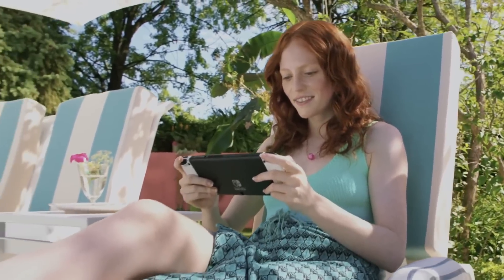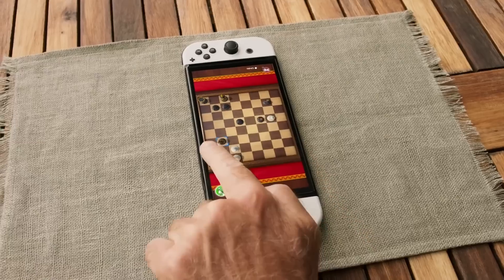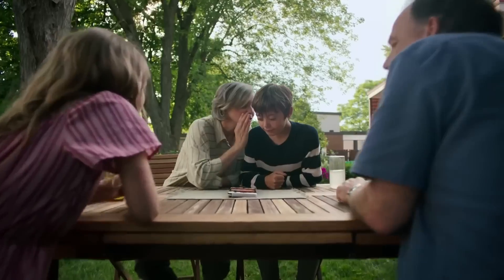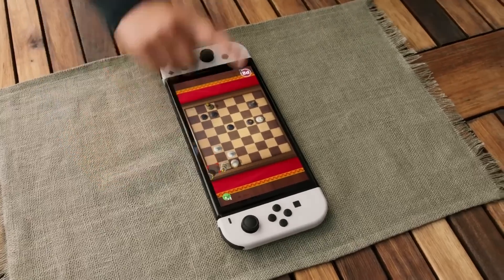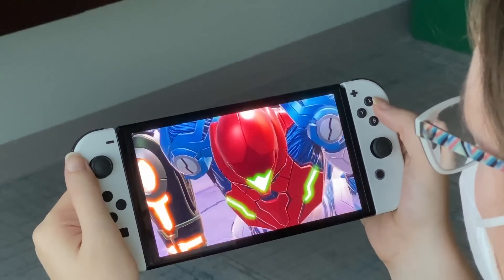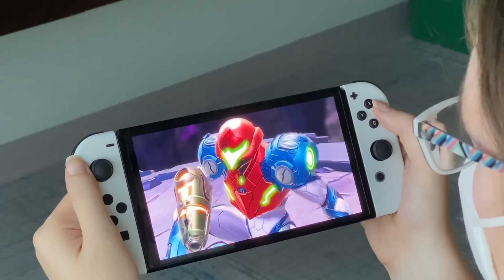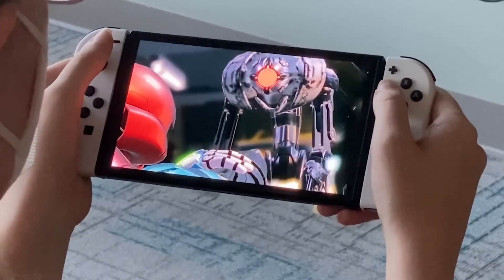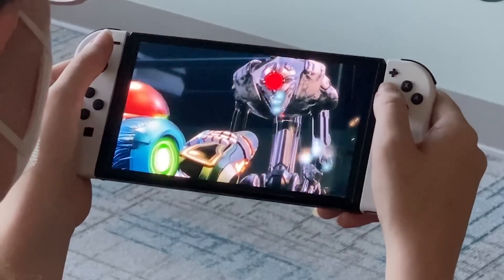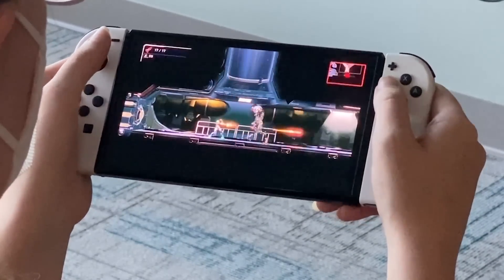With that in mind, the Switch OLED's biggest selling point is definitely its 7-inch OLED screen, which is a clear upgrade over the LCD screen used by the base model. Compared to the original Switch, the OLED model features deeper blacks and a richer, more vibrant color palette, which was especially evident when playing Metroid Dread. I'm unfortunately not able to show a direct side-by-side comparison in this video, but having seen the two together, I can definitely attest to how much better the screen looks in person.